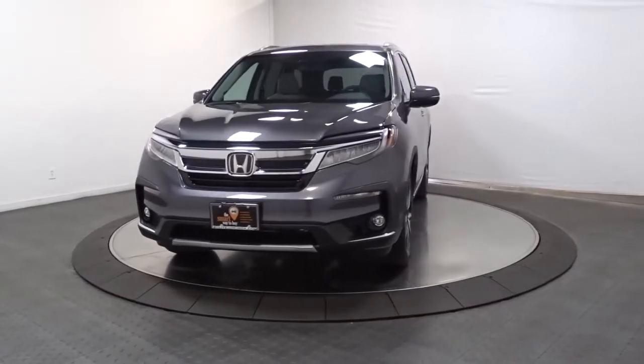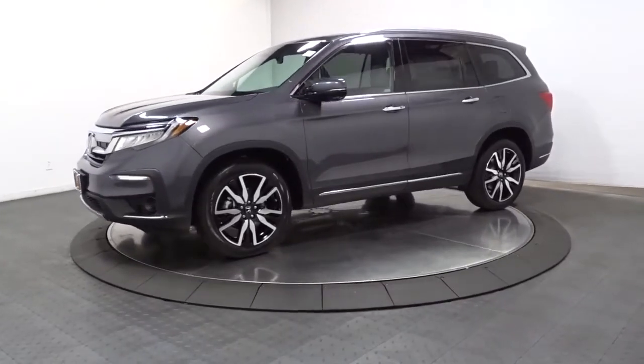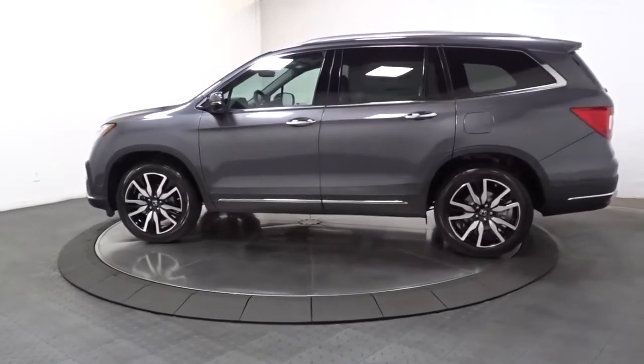Picture yourself in the 2022 Honda Pilot. Give in to your craving for an SUV that's both rugged and refined. This Pilot is versatile, spacious, and designed for all-weather adventure, as well as comfortable cruising.